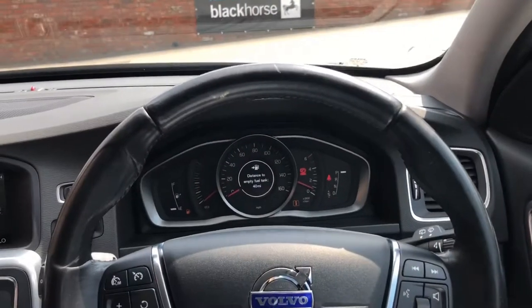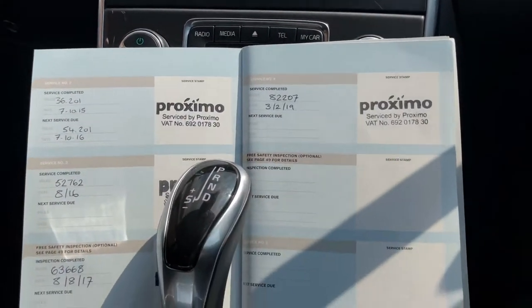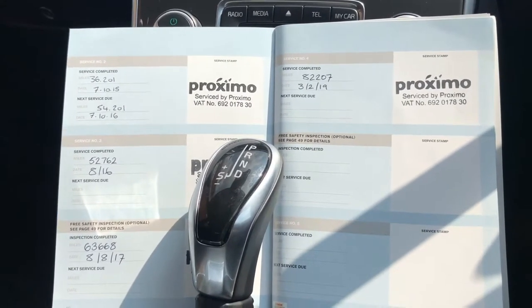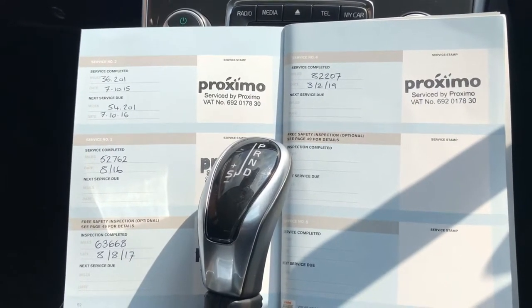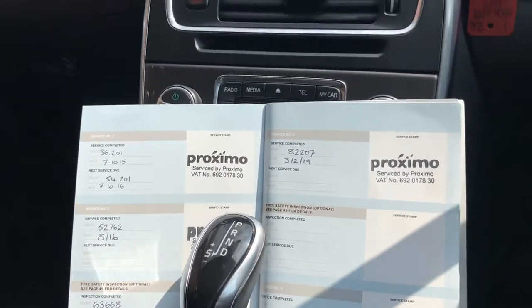Taking you inside the car now — like I said previously, it does come with comprehensive service history with the service book, as you can see. The last service was the 3rd of February 2019 at 82,207 miles. Rear parking sensors, as mentioned.